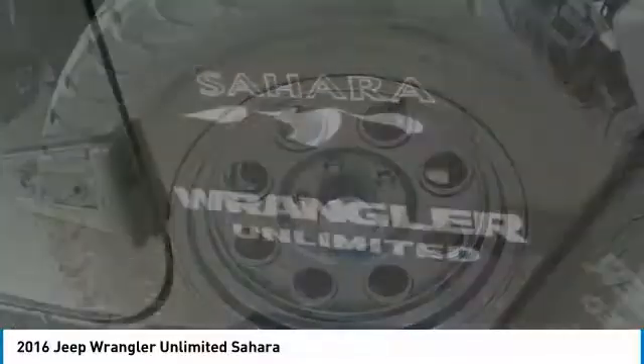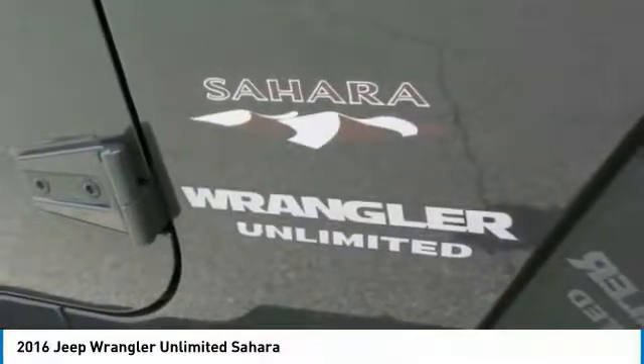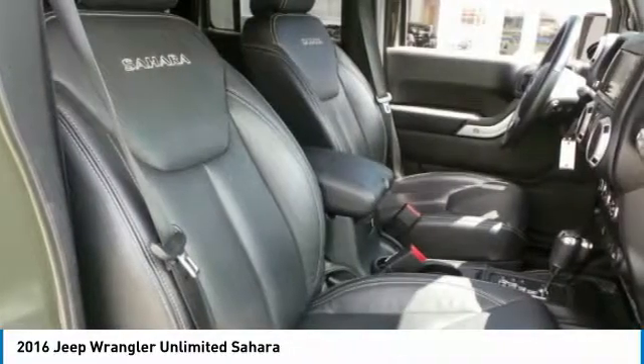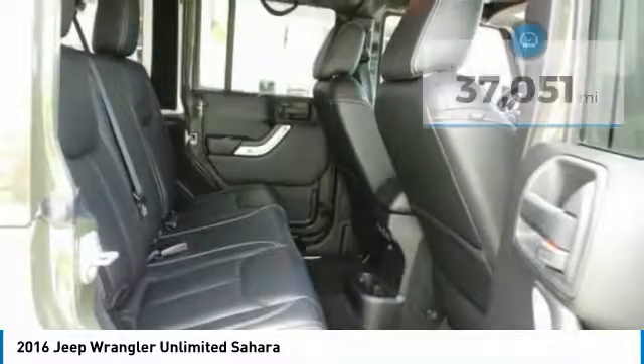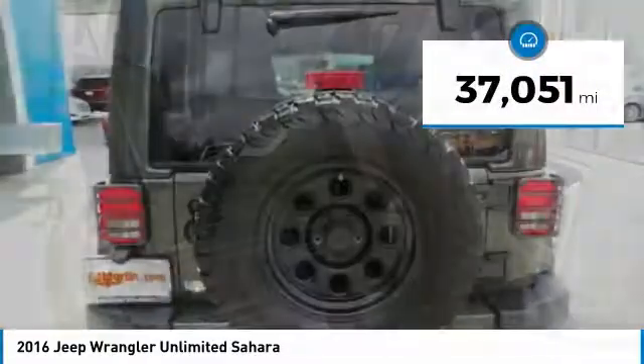Stylish, rugged, and comfortable — all traits of the Wrangler that let you decide where you want to go and how you want to get there. And it is priced below $35,000. This vehicle has less than 40,000 miles.